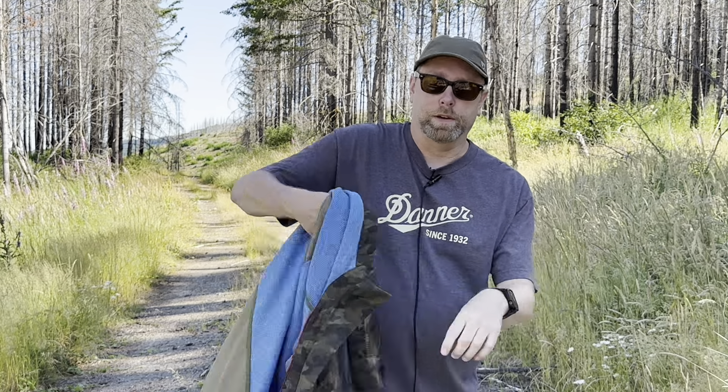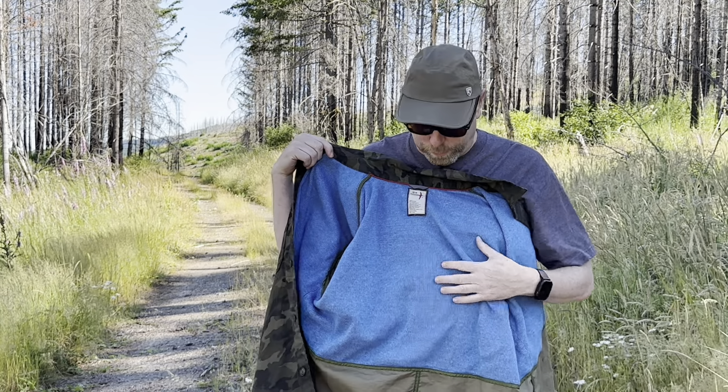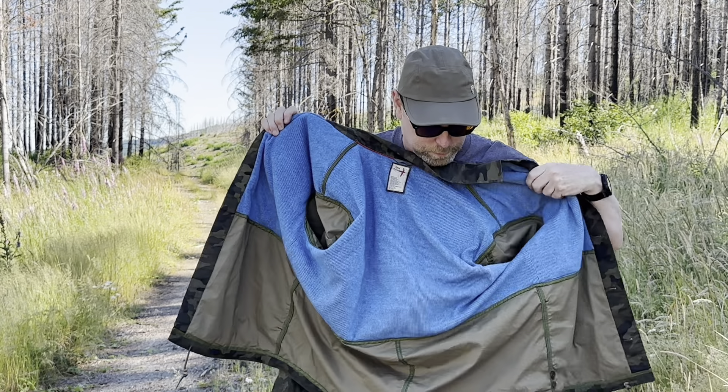These jackets are lined — half lined — in an ultra-soft cotton waffle knit. That's the blue material here. Super soft and also breathable, so pretty cool.